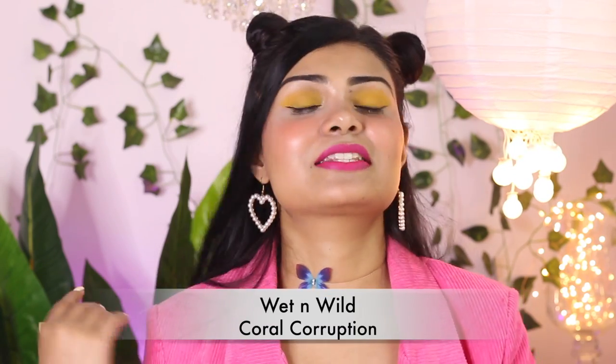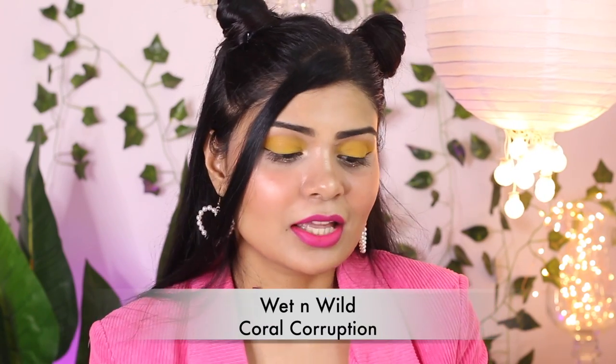Now my next and last shade is by Wet n Wild again — Coral Corruption. This shade is kind of orange, peachy, coral — maybe a nude orange or peach, you guys decide. I generally wear it with yellow eyeshadows and it looks so damn good. Orange lipsticks and peach lipsticks look amazing with yellow eyeshadow.